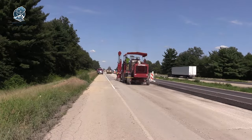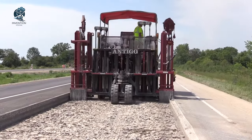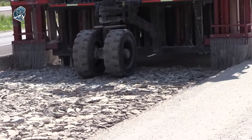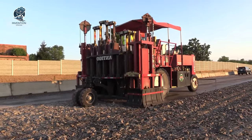Contributing to the longevity and resilience of asphalt surfaces, it's a strategic approach to pavement maintenance, showcasing innovation and effectiveness in combating common issues such as reflective cracking. Embrace the power of the Multi-Head Breaker for enhanced asphalt pavement performance.